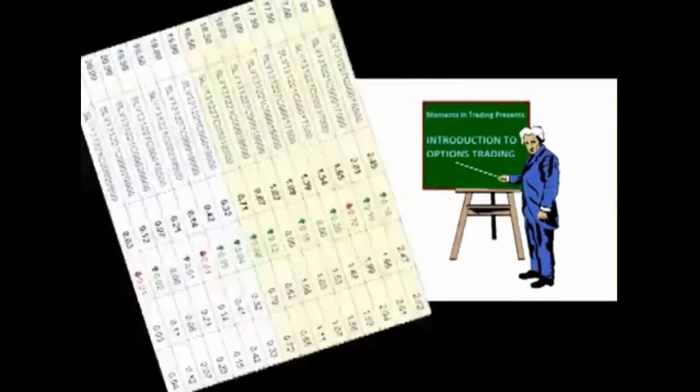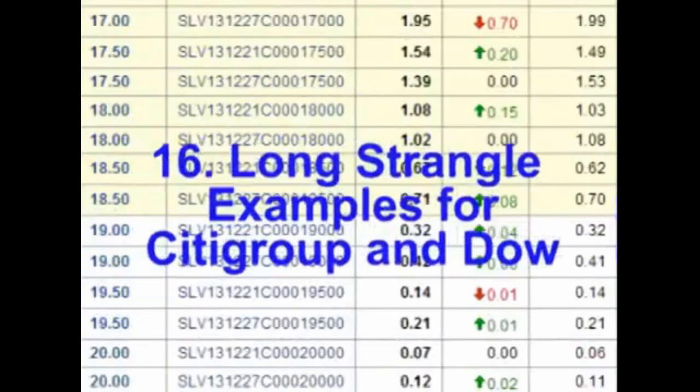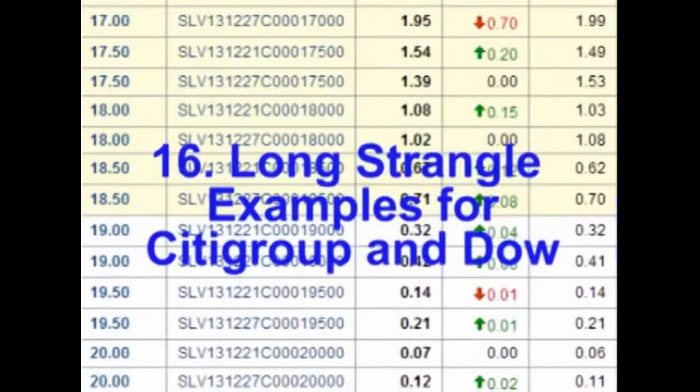So that's the long straddle trade. In the next video, we will look at the long strangle trade. In this video, we will continue our discussion on the long options straddle by looking at a couple more examples using Citibank and Dow Chemical.